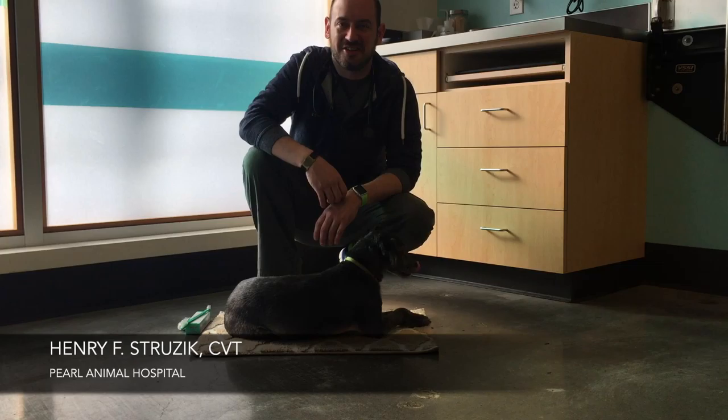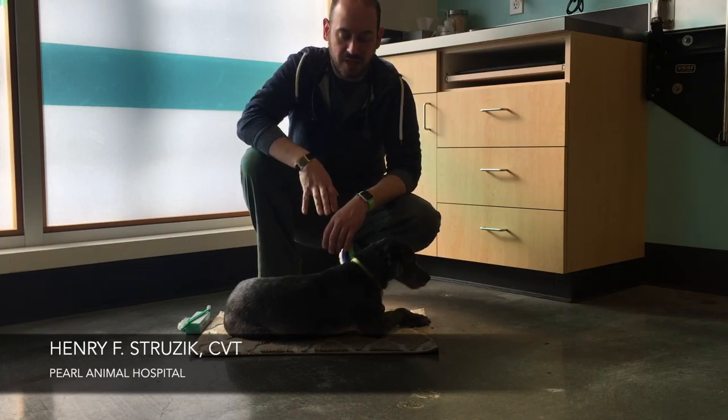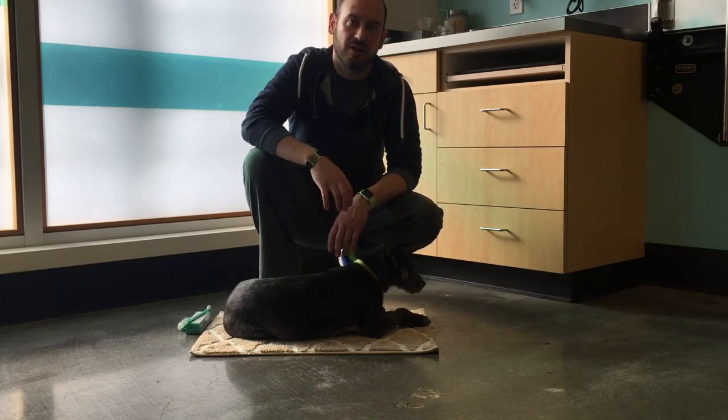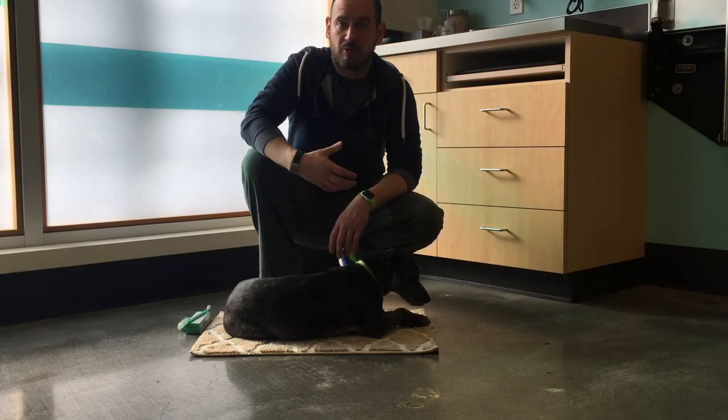My name is Henry and I'm a Certified Veterinary Technician at Pearl Animal Hospital. Today I want to talk to you about one of the number one things that you can do at home that impacts your pet's overall health, and that's proper oral care.